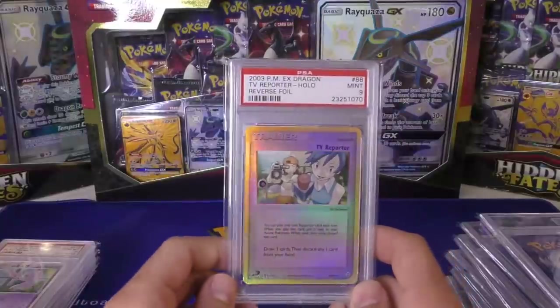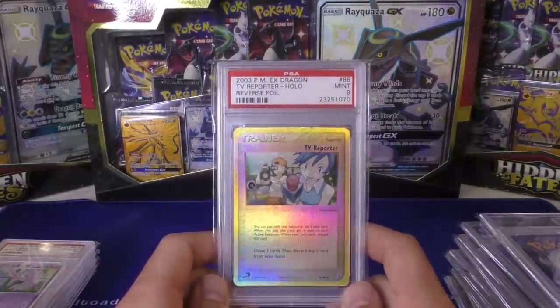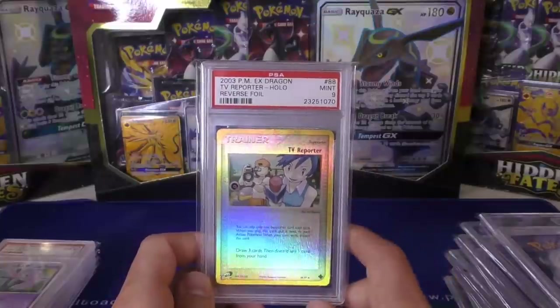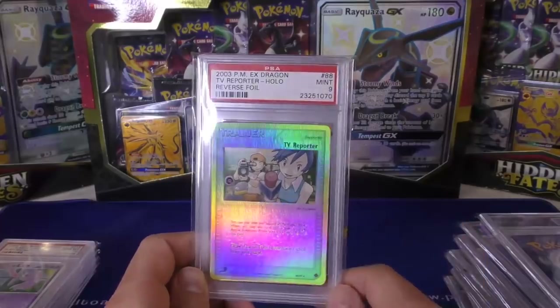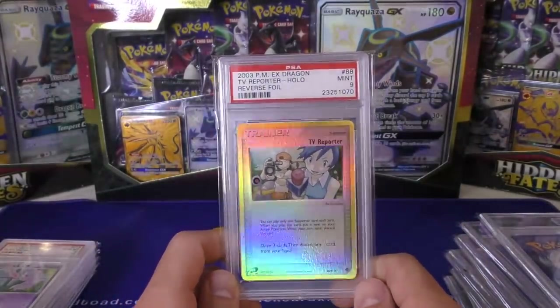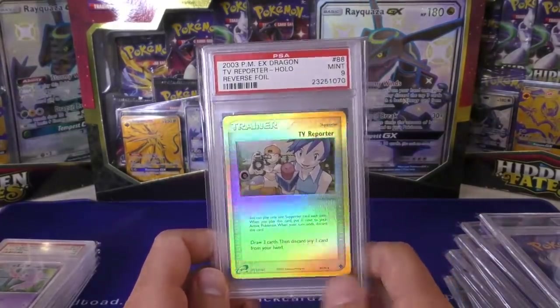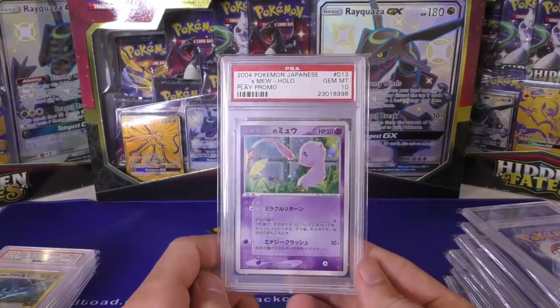The initial part of the print run did not have reverse holographic TV Reporters — it was only a very small part of the run. This one pulled a high grade 9. Most of the time when I run across these they've been in pretty bad condition, so I've never seen a 10 — I'm sure they exist. This is the highest graded copy of a TV Reporter reverse holo that I've ever had in my possession.